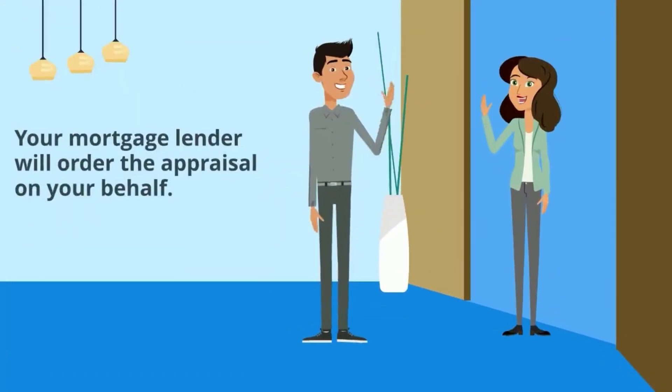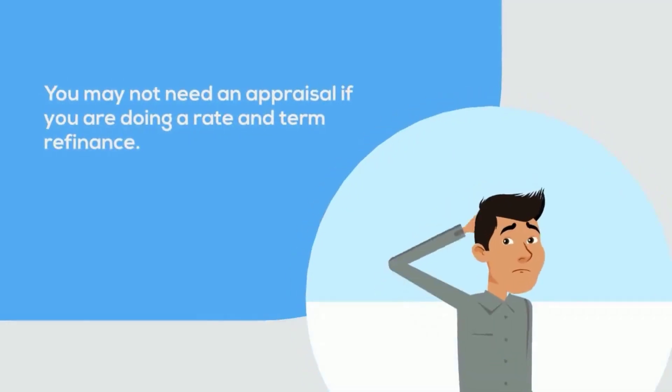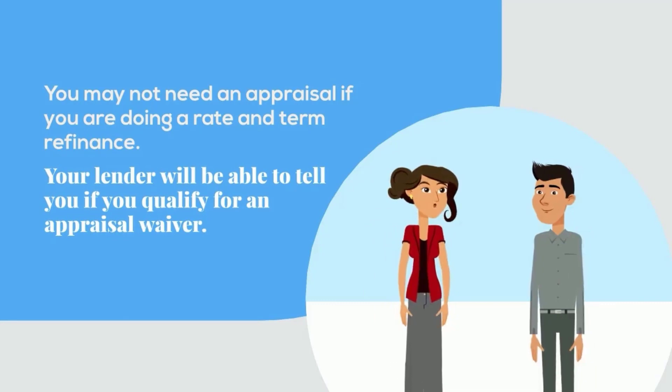Step 5 is appraisal. Your mortgage lender will order the appraisal on your behalf. You may not need an appraisal if you are doing a rate and term refinance. Your lender will be able to tell you if you qualify for an appraisal waiver.